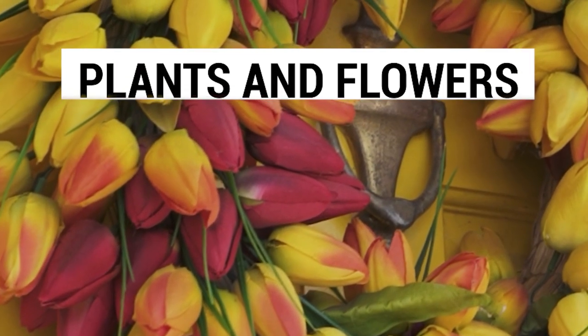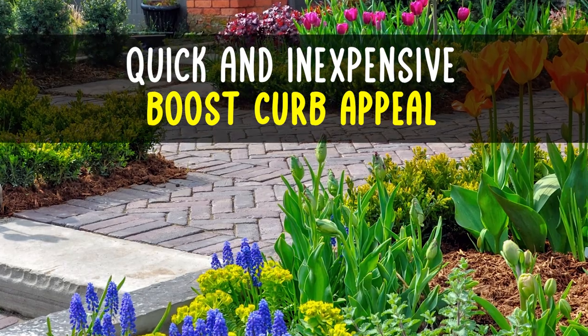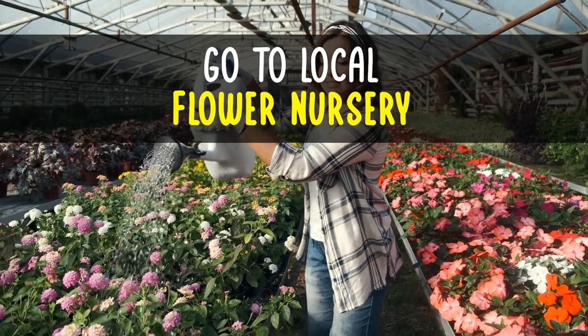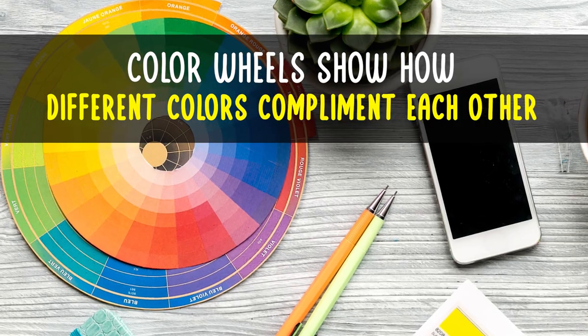Speaking of planters, next up is plants and flowers. This can be a quick and inexpensive way to boost your home's curb appeal. If you don't know what types or what colors to choose, take a picture of the front of your home and go to your local flower nursery and ask for some suggestions. You can also look up a color wheel and see how different colors complement each other.